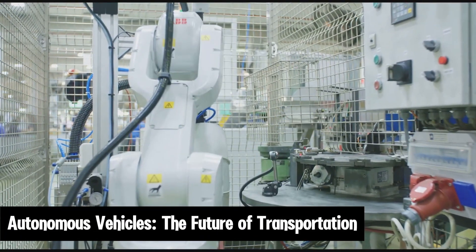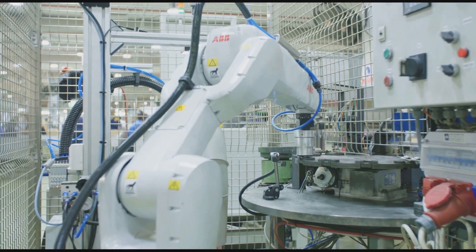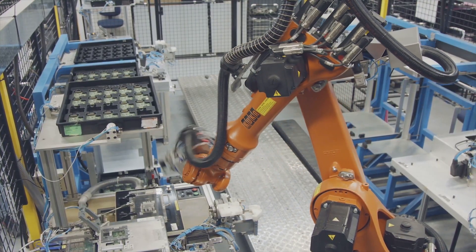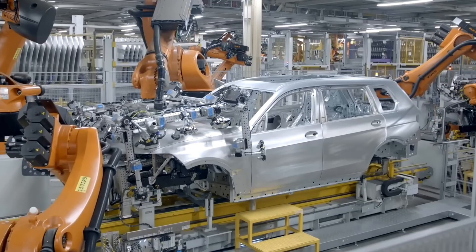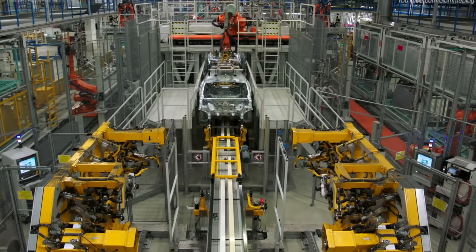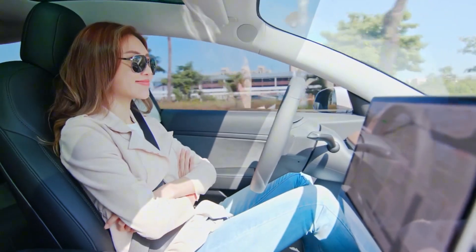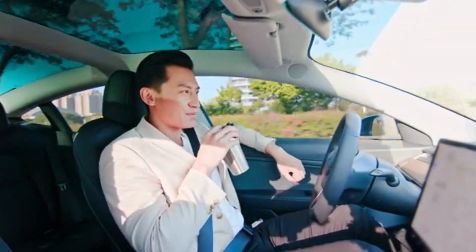Autonomous Vehicles — The Future of Transportation. Robotics in the automotive industry isn't limited to the factory floor. One of the most exciting developments is the rise of autonomous vehicles. Companies like Tesla, Waymo, and others are at the forefront of this technology, developing cars that can drive themselves. Autonomous vehicles use a combination of sensors, cameras, and artificial intelligence to navigate roads, avoid obstacles, and make real-time decisions.